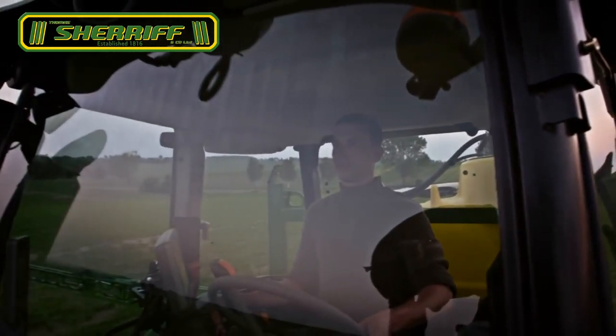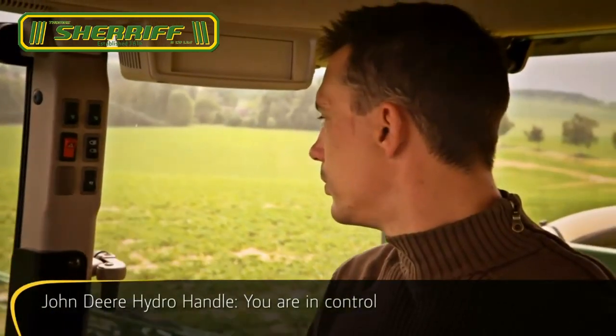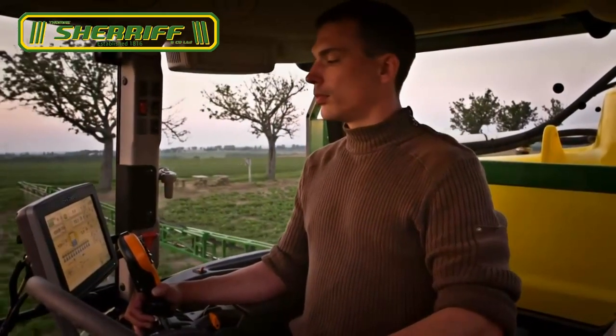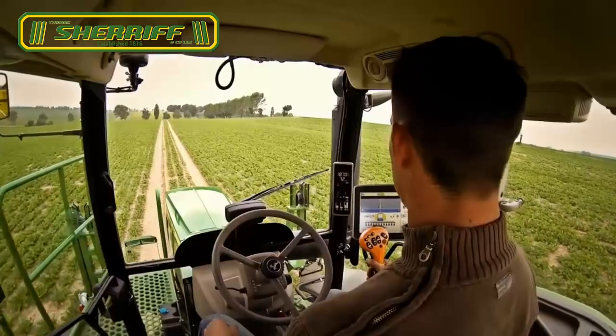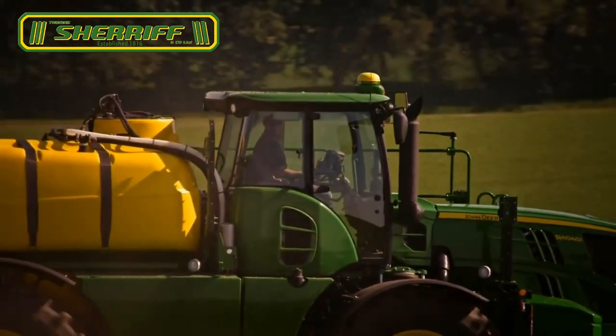With the John Deere hydro handle, you hold all the critical functions in the palm of your hand. Combined with the inbuilt Greenstar 2630 display, it is one of the most intelligent and intuitive control systems on the market.